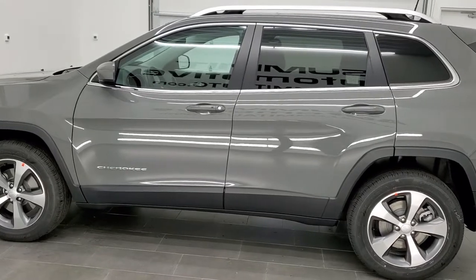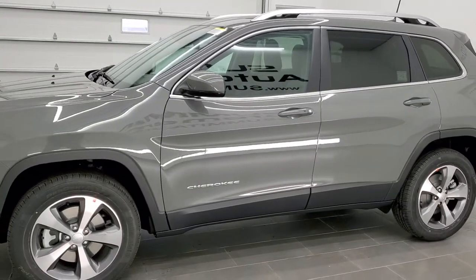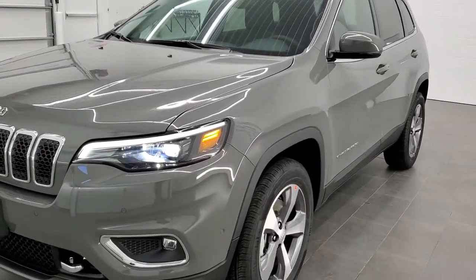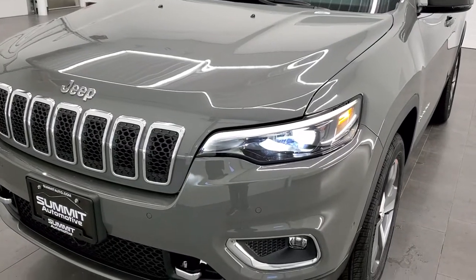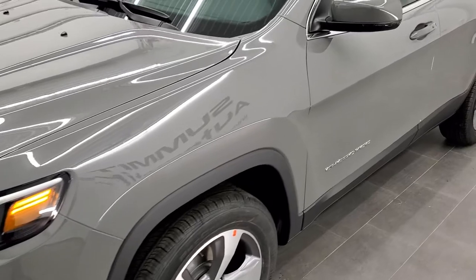Sting Gray Clear Coat is the color. We shoot all of our videos in 1080p, 60 frames per second, so if you have HD capabilities on your computer, tablet, or smartphone device, turn them on right now — it is definitely your best way to check out the quality and condition of the vehicle before seeing it in person.